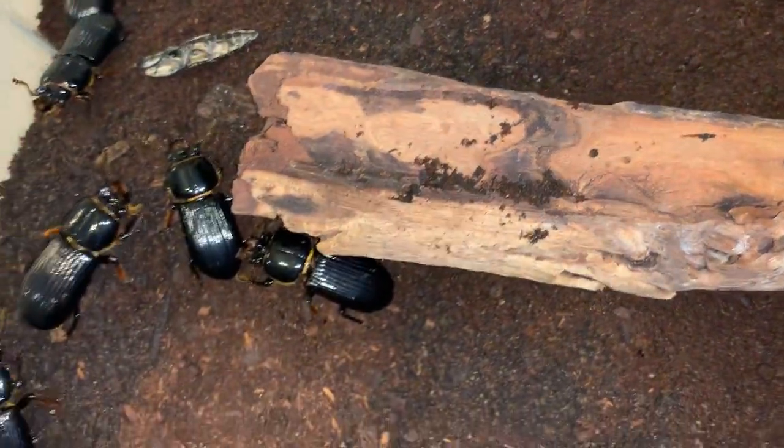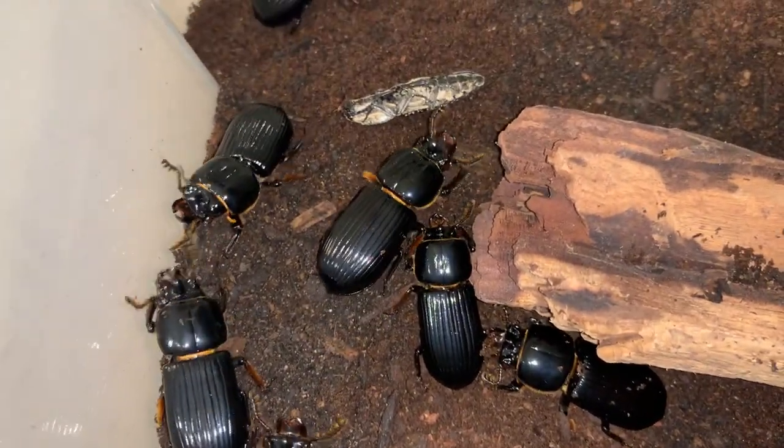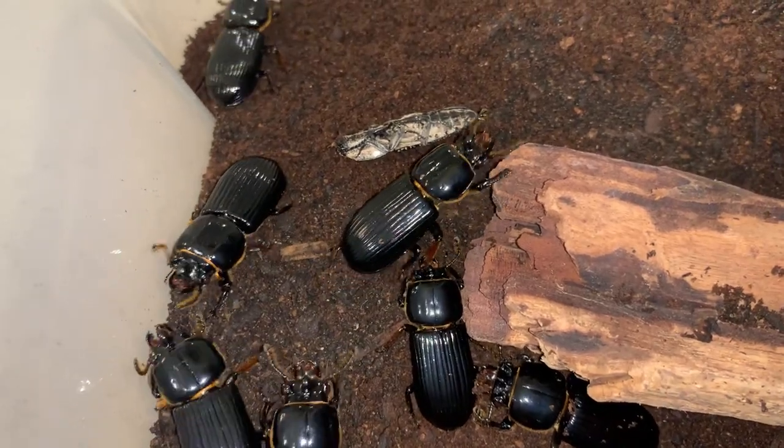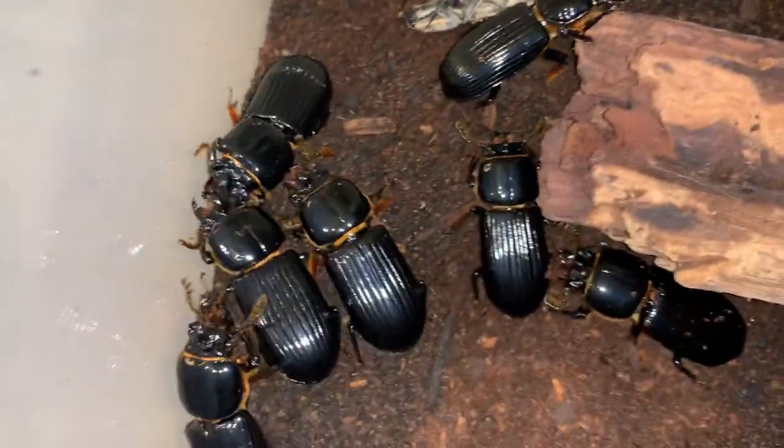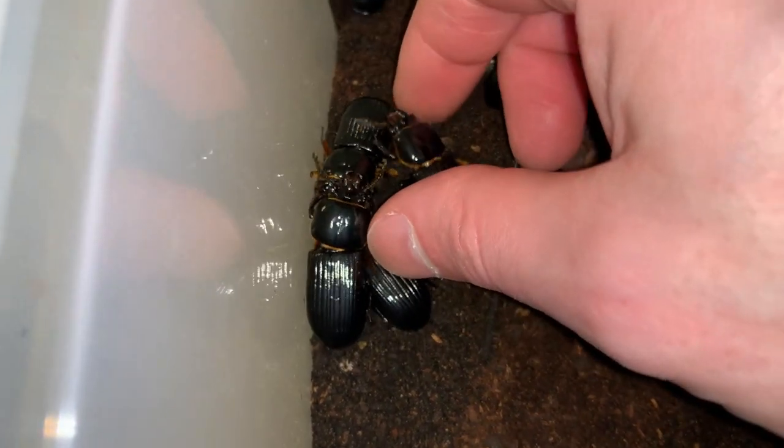Also in here I've got some Bess beetles, also called Betsybugs, sometimes called patent leather beetles. And perhaps if we're quiet, we can hear them making some sounds.